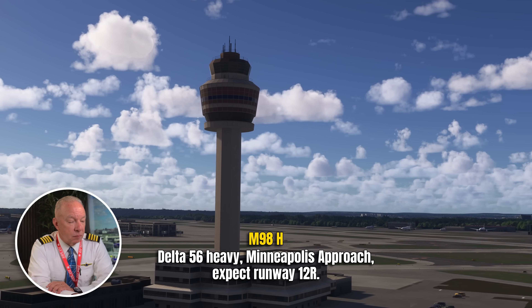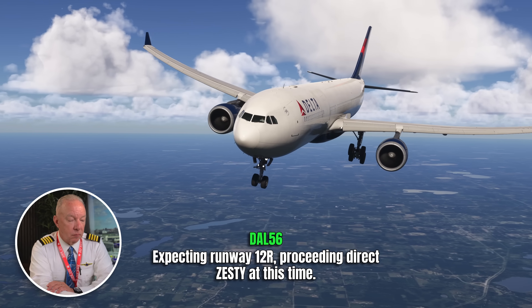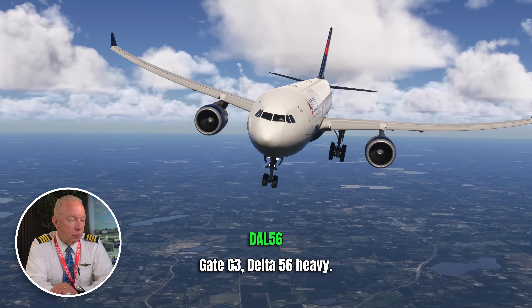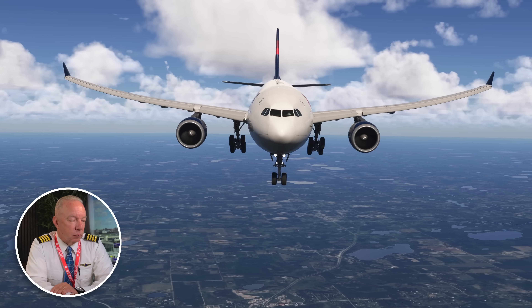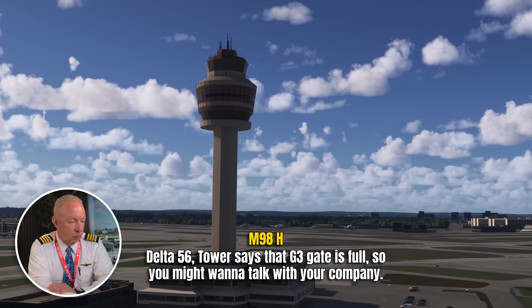Delta 56 at Minneapolis road, runway 12 right, expecting runway 12 right. They're on their way to Amsterdam and diverted into Minneapolis. They're at 37,000 feet, about 150 miles northeast of Salt Lake City, when the aircraft encountered severe turbulence. 25 people were injured altogether. Delta 56, do you know your gate? Gate Gulf 3. Tower says Gulf 3 gate is full — you might want to talk with your company.